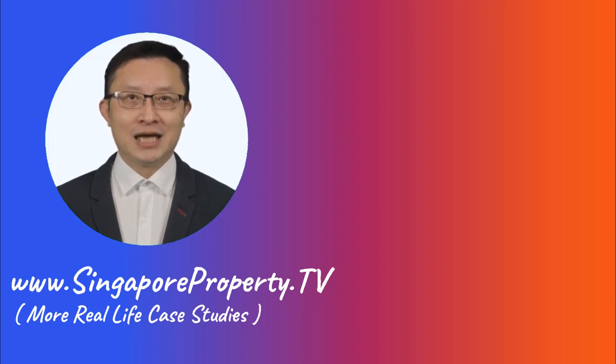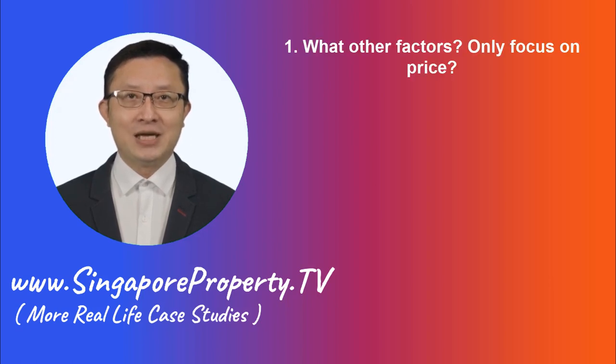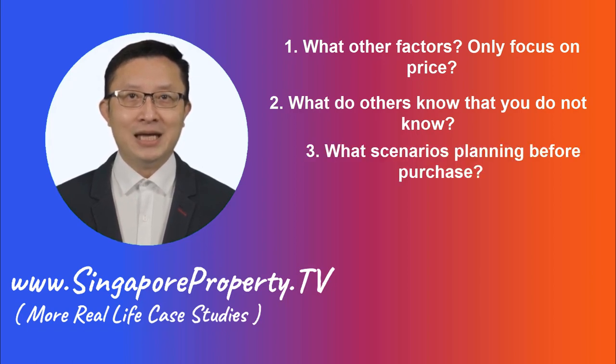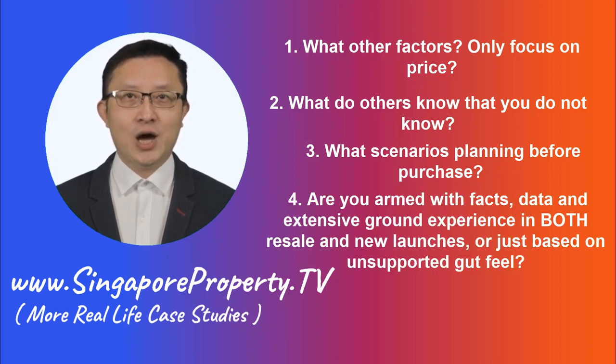What's really important is to examine real-life examples and think: what are the factors you need to consider before a purchase besides just putting all your attention on price? Why are buyers willing to pay $1,000 PSF higher in a neighboring project for stay and investment when there is a cheaper alternative right beside it? What principles do they abide by when making smart investment choices? What are the scenarios you have to plan ahead when you place a large sum of investment? Are you assisted by someone who has the ground experience, armed with facts and data, and very importantly, the analytical and strategical approach to guide you to the right decision?